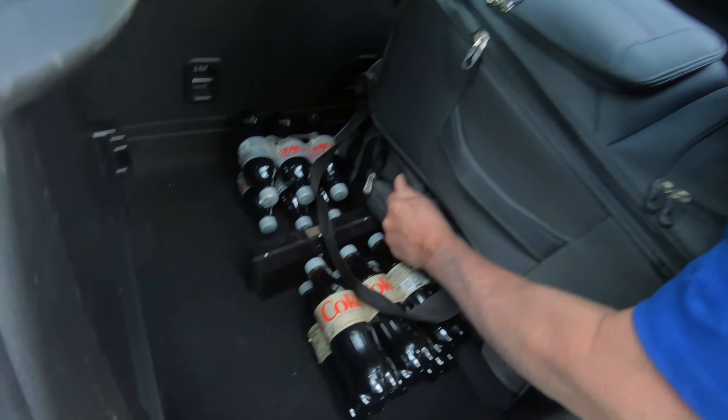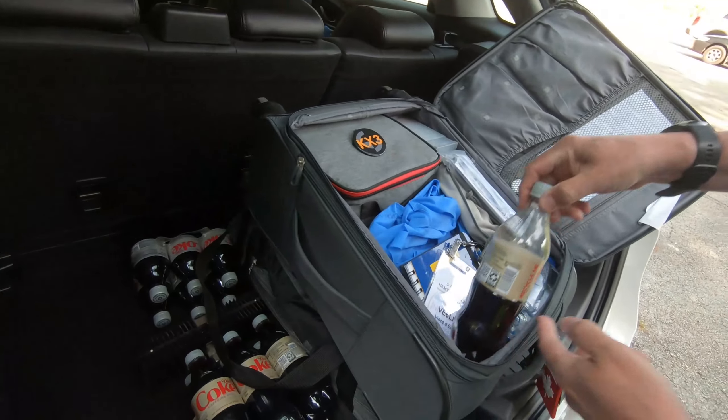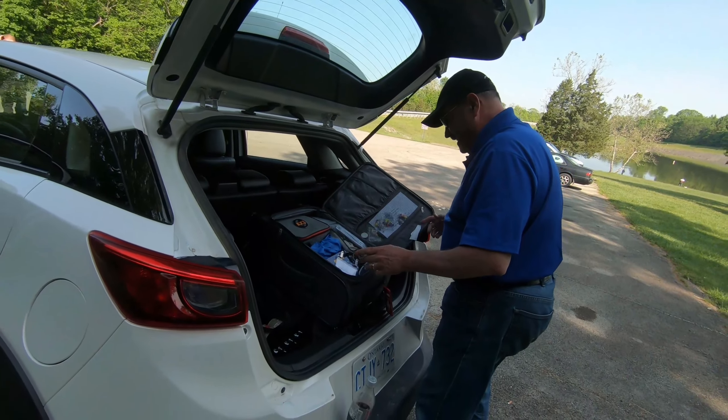Any good POTA operator knows that you have to come with Diet Coke. Vince has it down.